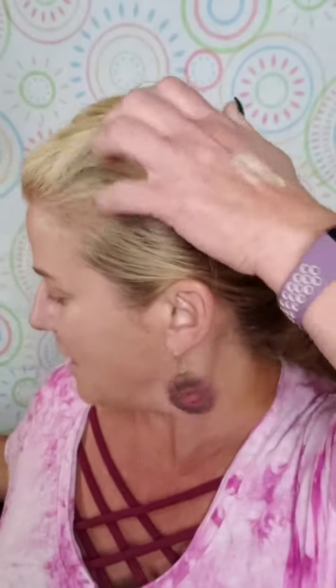It still gives you full, buildable coverage — just like our stick, our loose powder foundation, our liquid foundation. You can also use two different colors to mix together, or BB Cream is great for a highlight and contour. It's all about options because we all have our personal preferences.